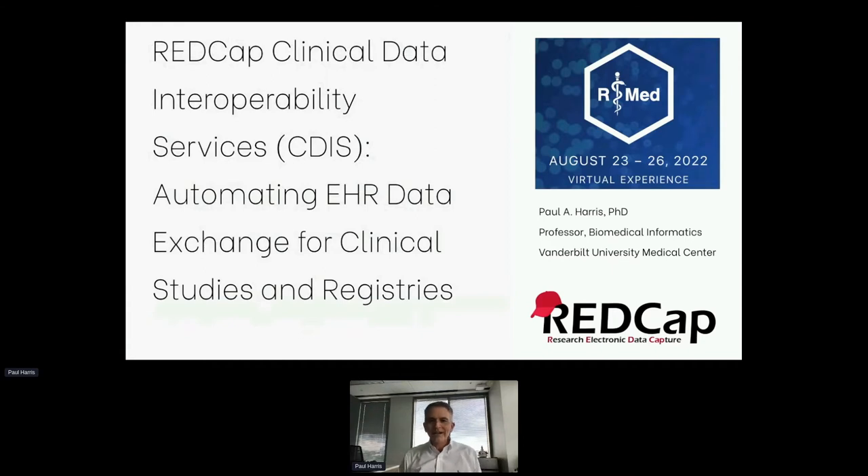I'm excited to be here, and sorry about the technical issues. I'm going to talk a little bit today about REDCap, sort of the origin story of REDCap, but also some stuff that we've been working on specifically over the last two or three years called clinical data interoperability services — basically allowing sharing of EHR data into REDCap in a fairly lightweight and frictionless way for research teams.